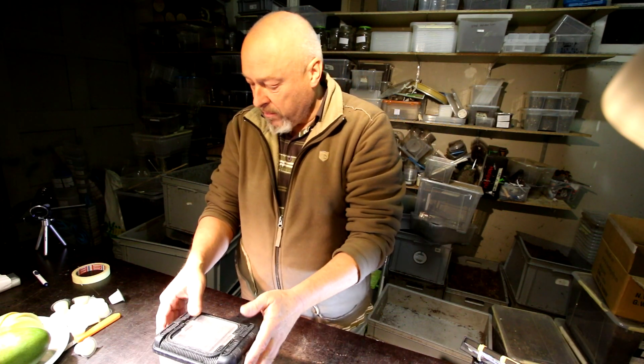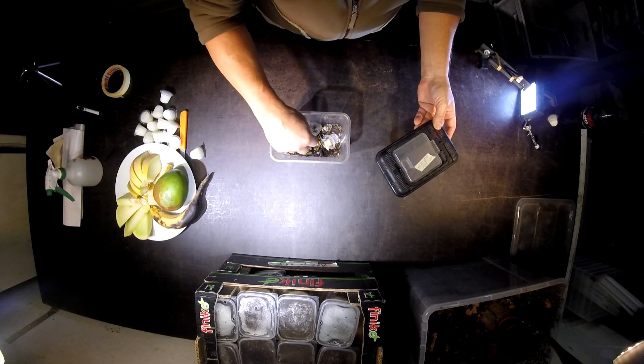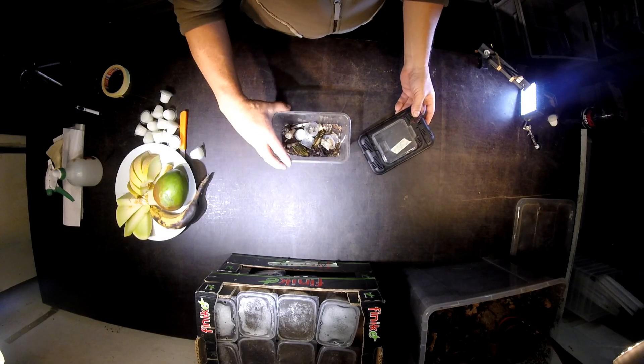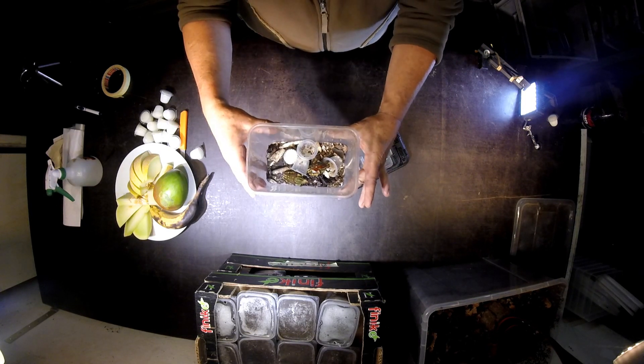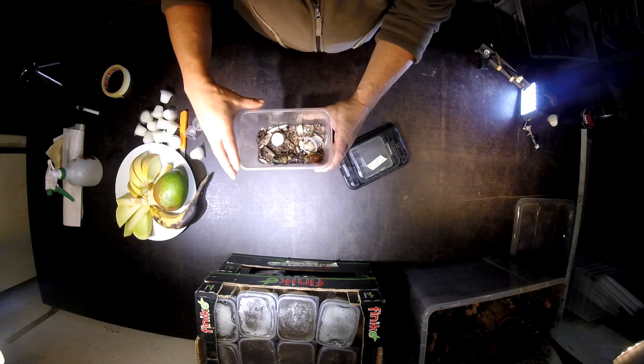I already have some specimens here. They are pretty active now. They are eating this peepul jelly. Here is a nice male and female amidst these empty peepul cherries.